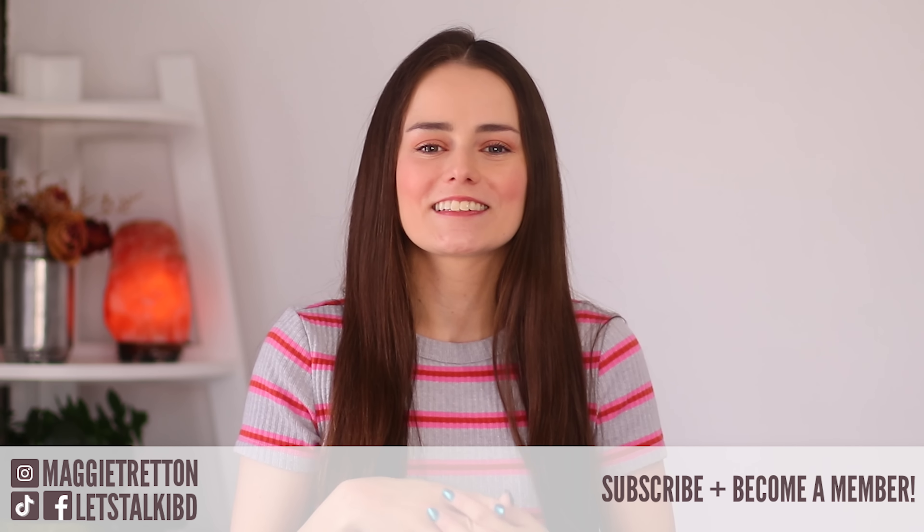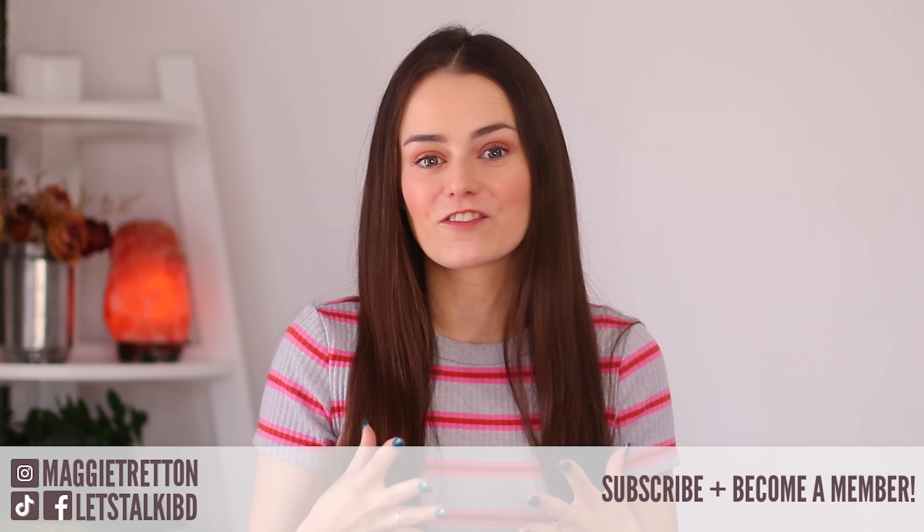Hey guys, it's Maggie and I am back today. I am very excited for this video because on my channel I really like sharing products that I think other ostomy patients would find useful, and I also like sharing the ones that I personally use and love. So today I'm going to be sharing the Stoma Cloak — it's a disposable ostomy cover that has been able to combat some new issues that have arisen with my ostomy. So let me tell you about it.